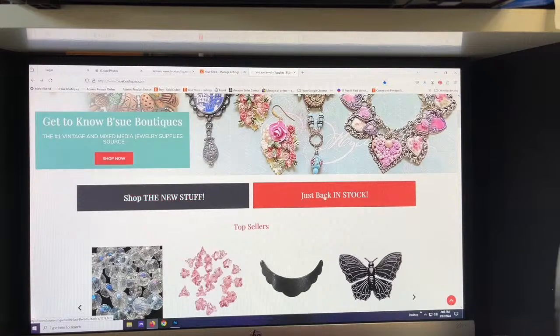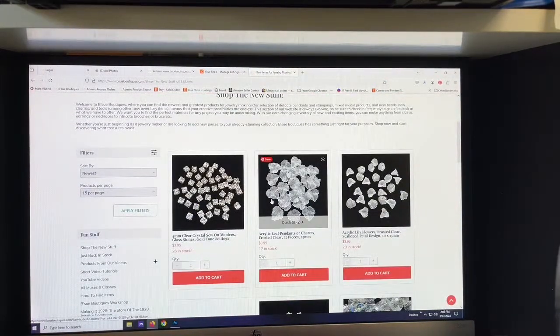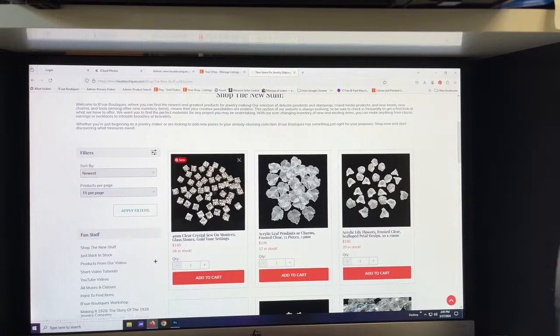Up in that pink banner you'll see it says 'Use 10 off 60' — you'll get $10 off $60 and up. You'll see any pertinent information about codes there. If you click 'Shop Now,' you're going to find pretty much everything on the site in no particular order. Mostly new stuff will show up first, but if you're looking to see what's new, this is the box you want — 'Shop the New Stuff.'